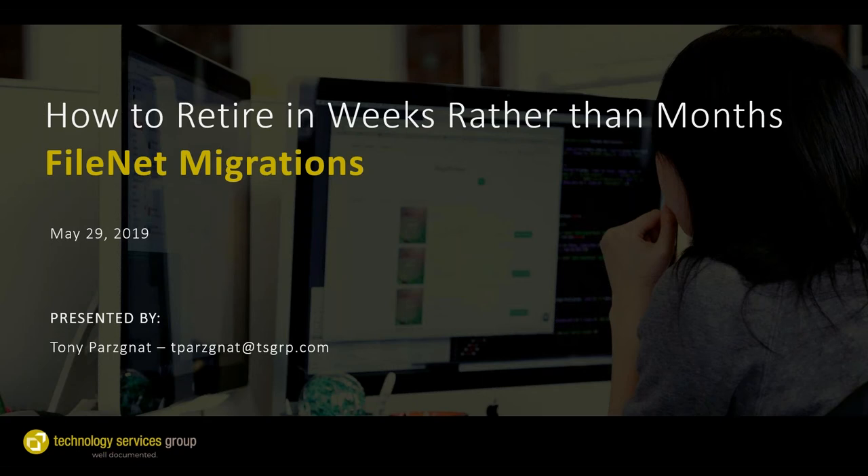I'll hand the webinar over to Tony. Hi, I'm Tony Parsnot and I'm with Technology Services Group. This webinar is going to cover strategies for migrating from FileNet to Alfresco and some ways to retire legacy FileNet systems sooner rather than later.